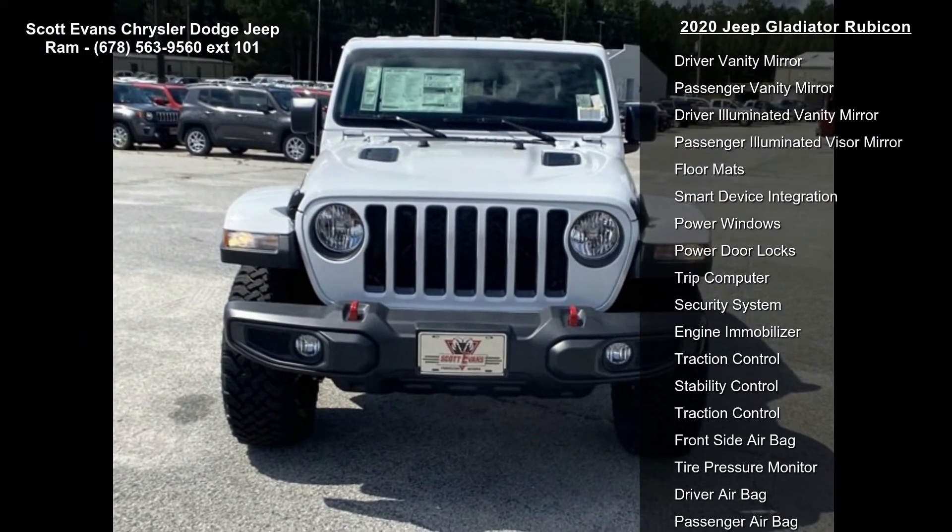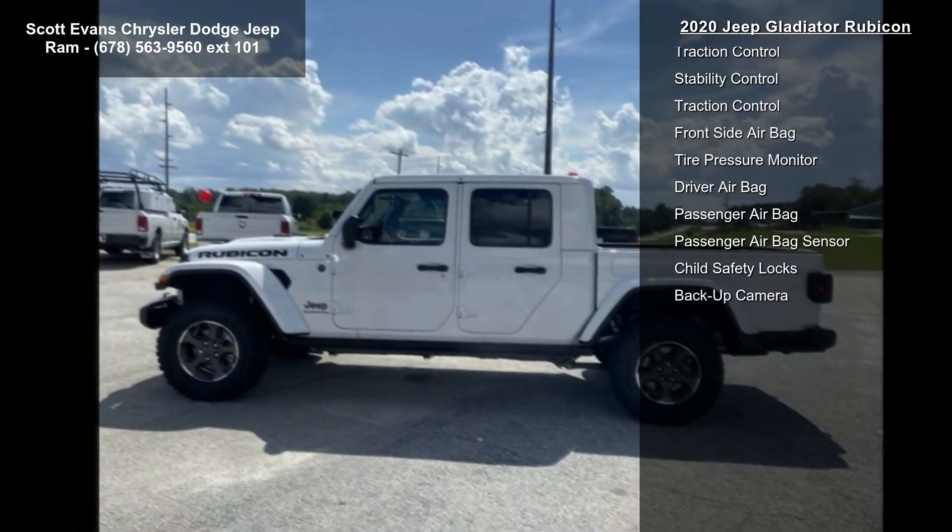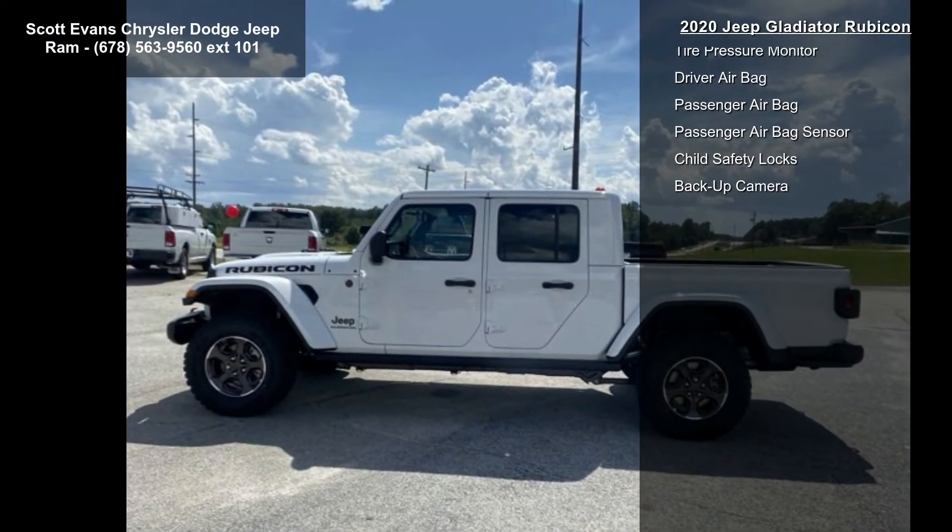Spray-in bed liner. Trailer tow package included: trailer hitch Class 4 hitch receiver, heavy duty engine cooling, 240 amp alternator, remote proximity keyless entry.